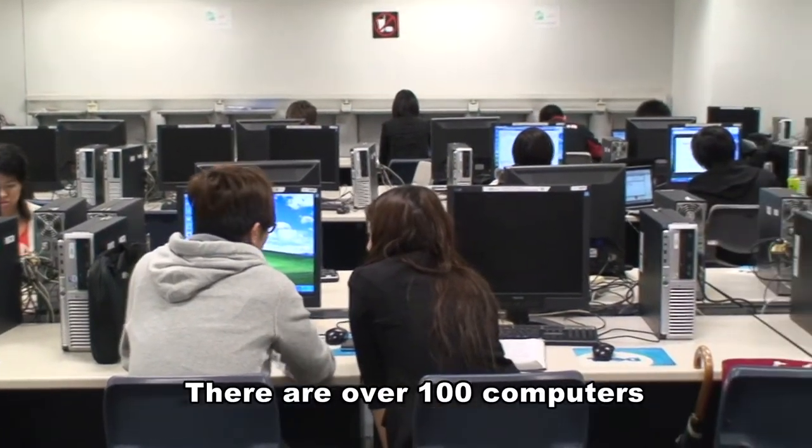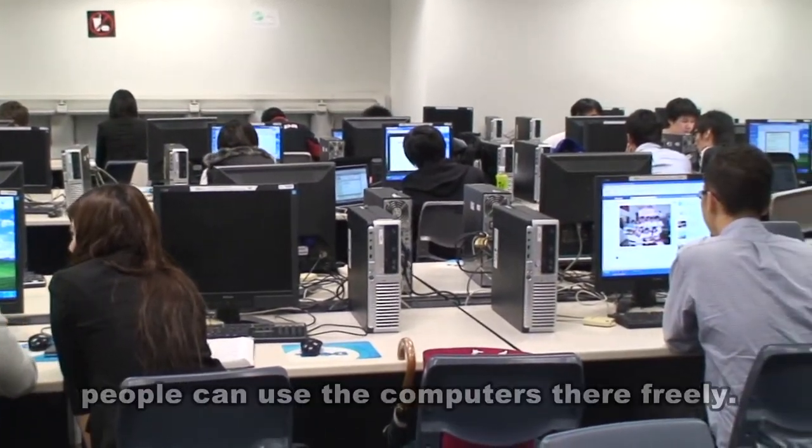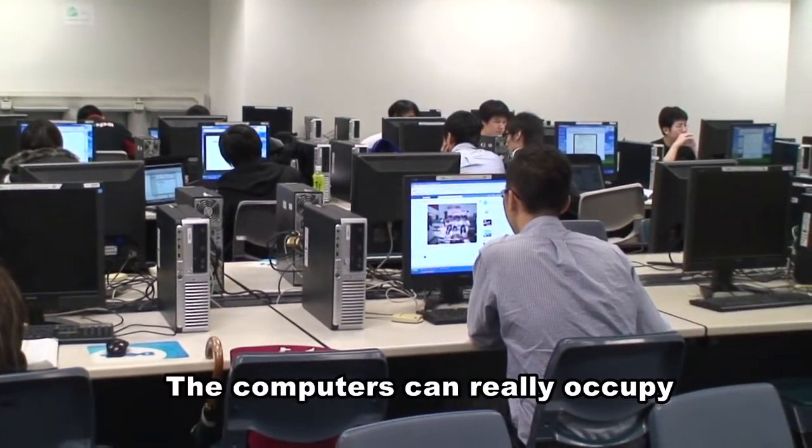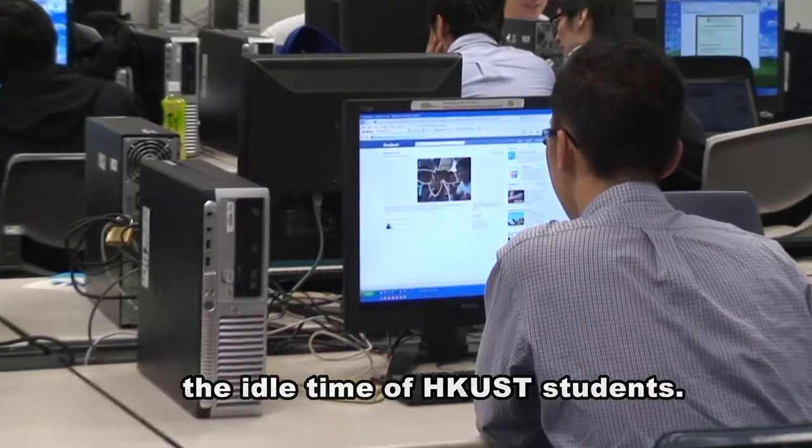There are over 100 computers in the computer barn. Apart from printing notes, people can use the computers there freely. The computers can really occupy the idle time of HKUST students.